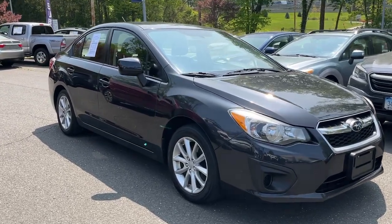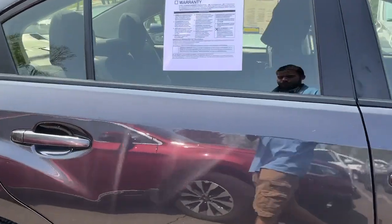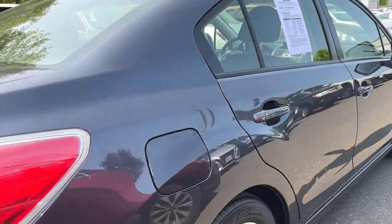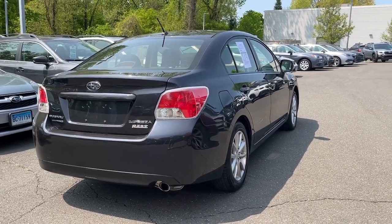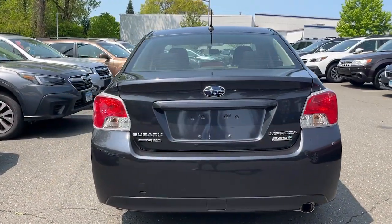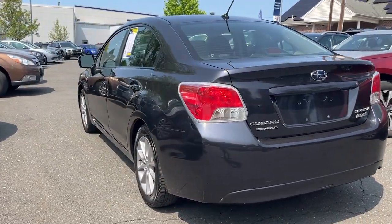You just found the 2013 Subaru Impreza. This vehicle is an outstanding buy with fewer than 100,000 miles on the odometer. Get the features you want at a surprisingly affordable price with this all-wheel drive Impreza. This convenient compact puts safety first so you can enjoy the drive with confidence.